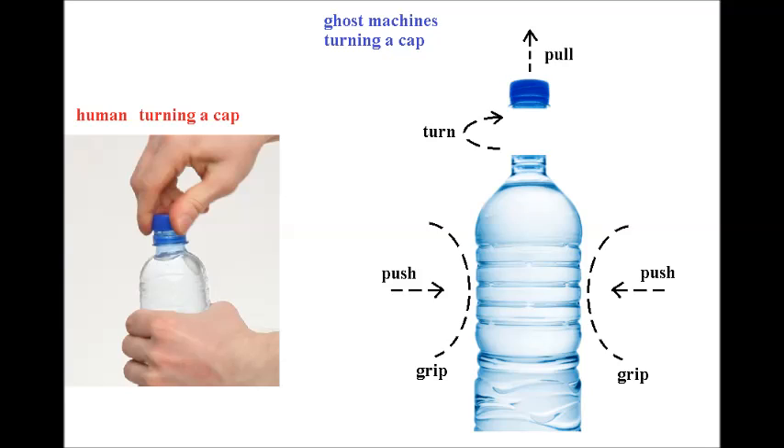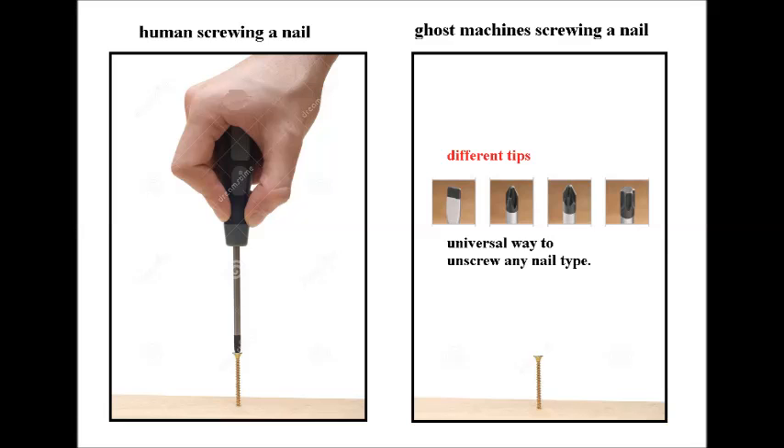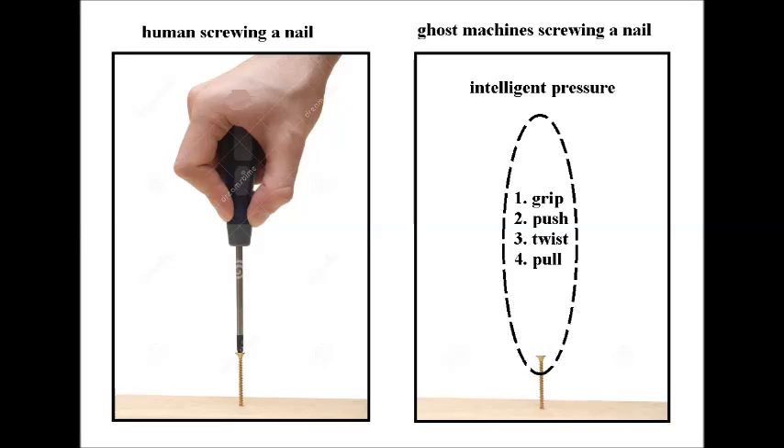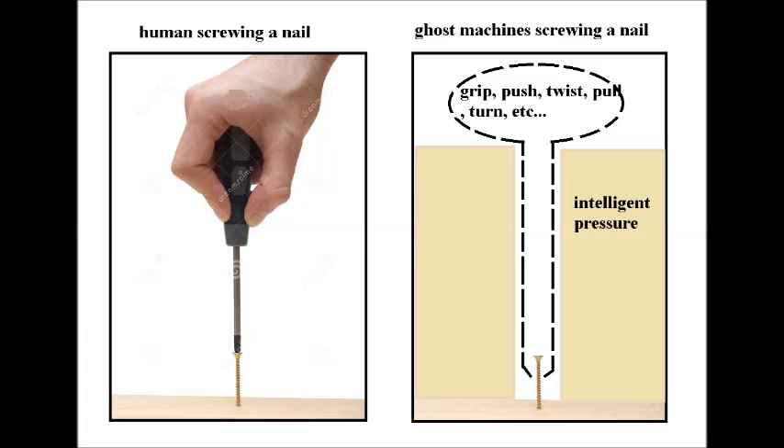Different types of molecules or force fields can be created from thin air to form any shape or size tools to do work. The key is to create structured force fields to replace physical tools. The elemental actions are: hold, grip, push, twist, and pull. The supercomputer has to do these elemental actions according to the limited space available. If a goal is to screw a nail, a ghost machine has to do this according to the empty space available. An intelligent force field is created in different sizes and shapes and can hold, grip, push, twist, and pull the nail.